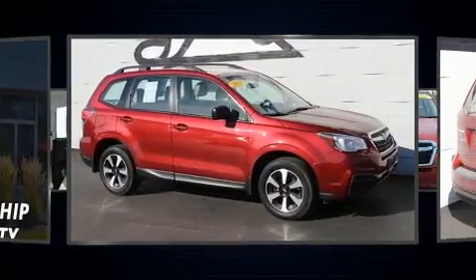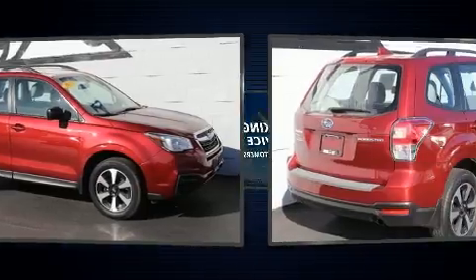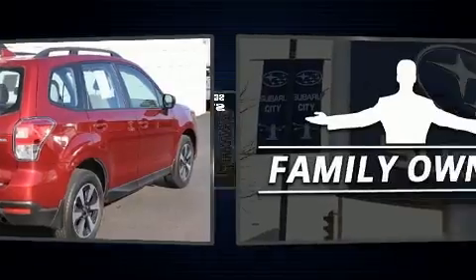Subaru infused the interior with top-shelf amenities such as a rear window wiper, an outside temperature display, remote keyless entry, and much more.